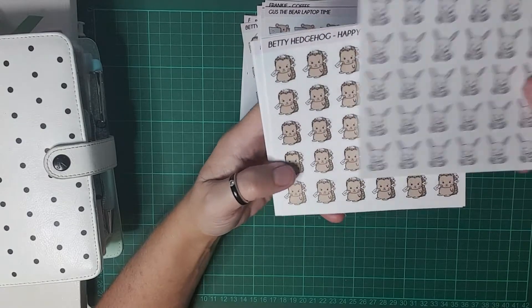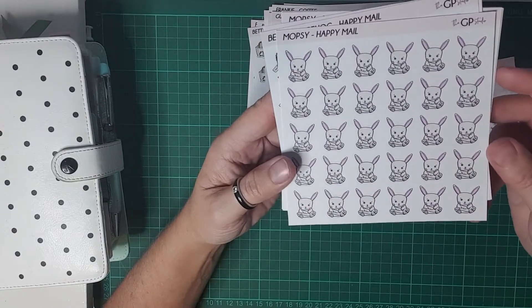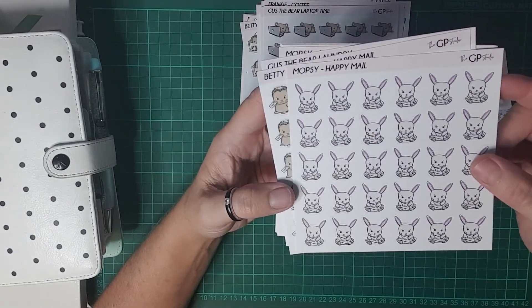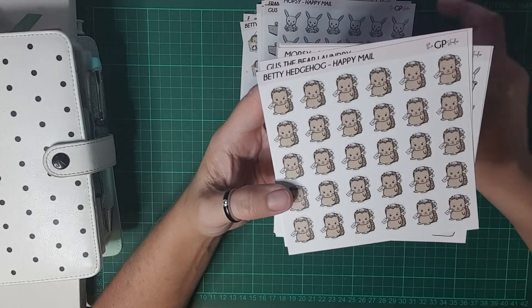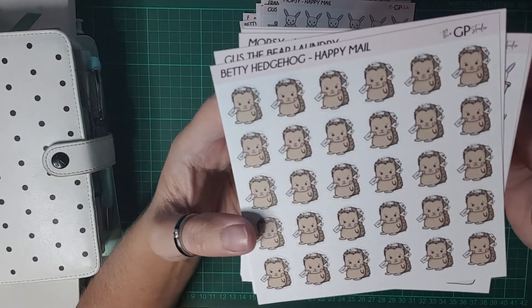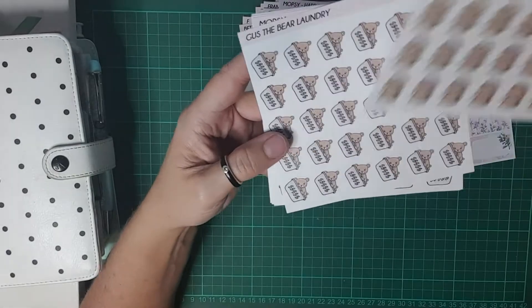I think I only got two happy mail — yep, I only got two happy mail because I don't use these ones a whole lot. I got Mopsy, and I really like Betty Hedgehog with the happy mail because the mail is all stuck on her quills — she's got the mail stuck all over her, so cute.